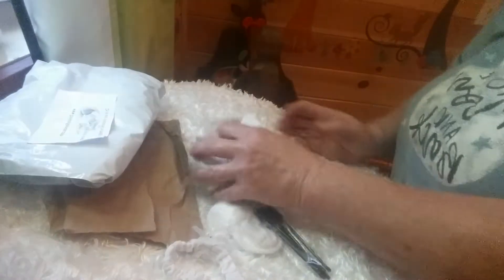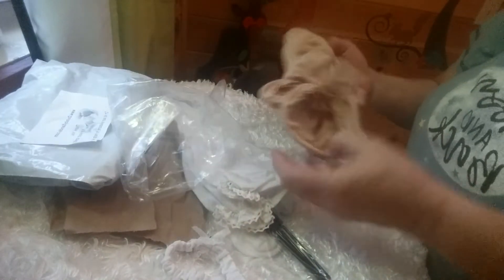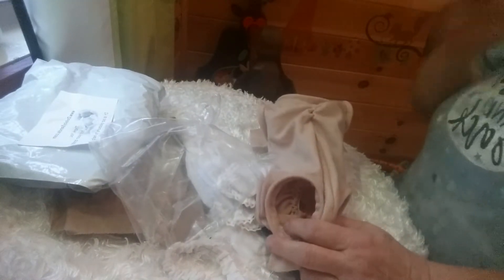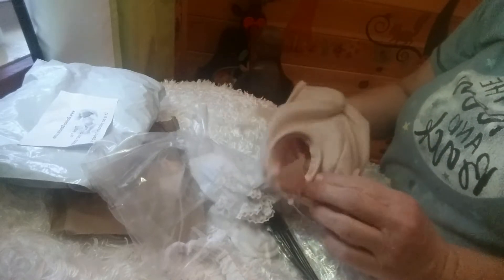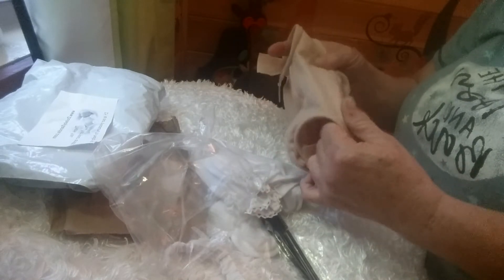It's from Dolls by Sandy. I told you I forgot to order my baby's body — well, I ordered it and I got it in. There's her body. I love the bodies by Dolls by Sandy. They are a little more expensive, and I know you can get them similar to this at Bountiful Baby and they're cheaper.